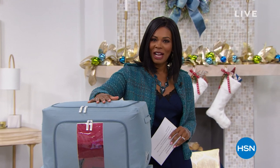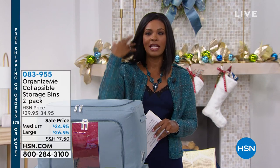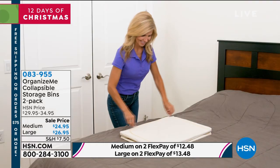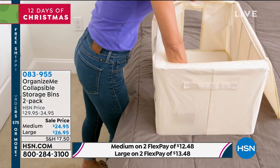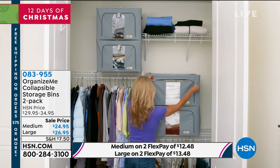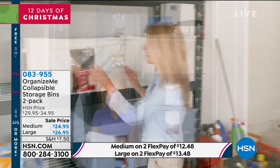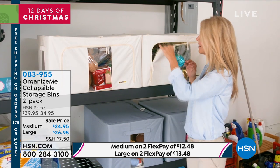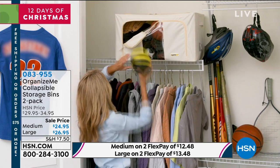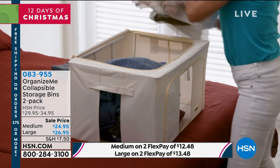We have some more really great gift ideas for you and those on your list. This is your Organize Me collapsible storage bins — I love being organized, and the only way I can be is to have places to put and keep the things I want to keep. These bins are going to be just that for you. You're getting a two-pack — you can get the medium size, but for only $2 more you can get the large size. Remember, it is the first day of our 12 Days of Christmas — when you spend $75 or more, you can get free shipping. Our home BFF Alexandra Baker is back. What's wonderful about these bins is that they're so attractive you can actually leave them out, making it easy to clear the clutter.